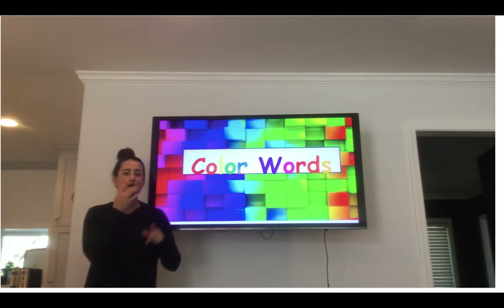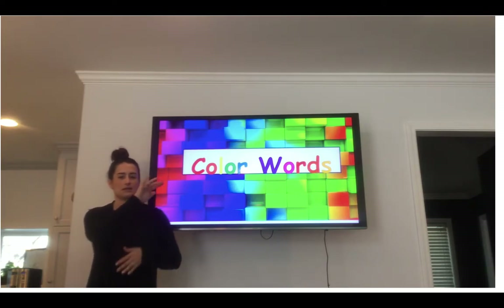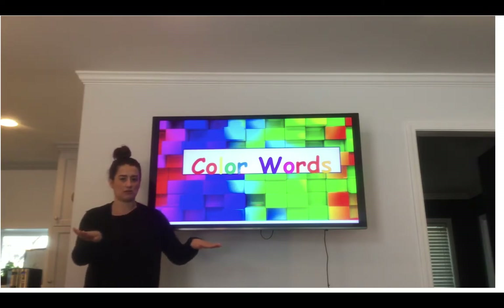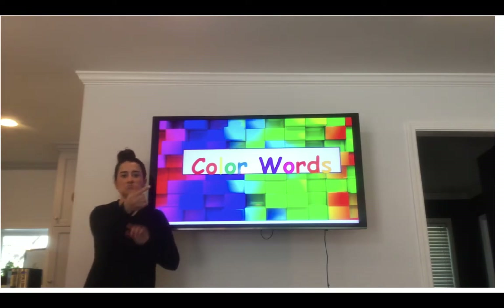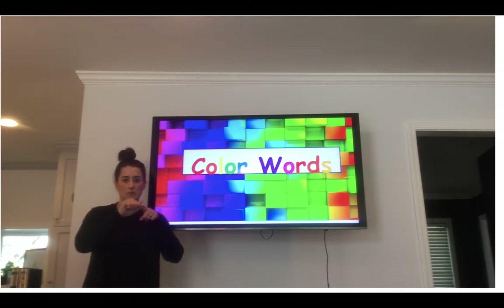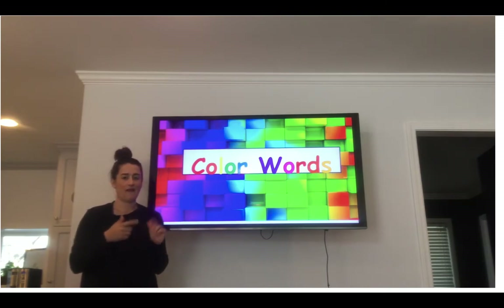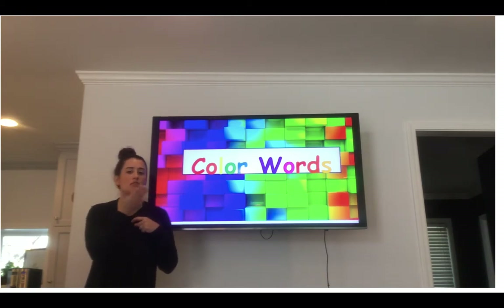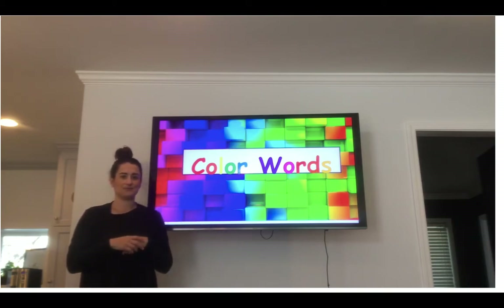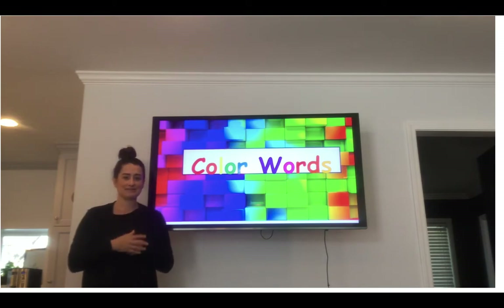Hi! Are you ready to practice your color words? Families, you can help by signing along with your child. I will sign the word, spell the word, and then sign it again. You can copy using the same method. Also, practice signing the vocabulary words as I show them on the screen. When I finish signing each word, click pause and look for colored things in your own house. Okay, are you ready? Let's get started learning the color words.